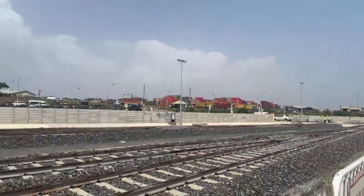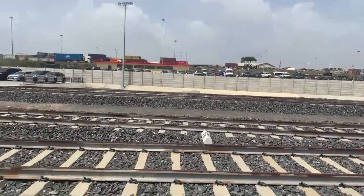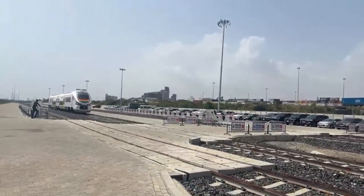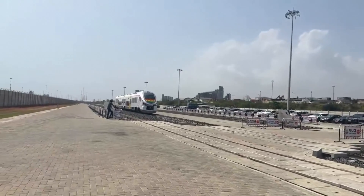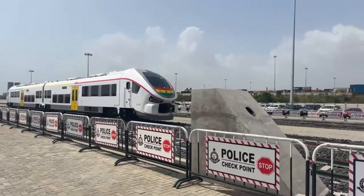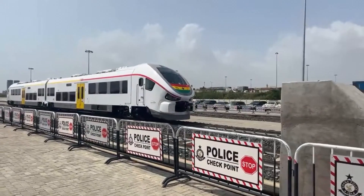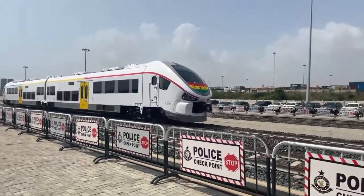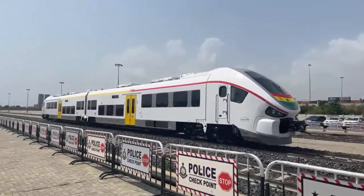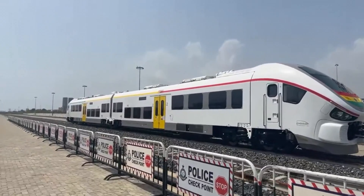Railway transport in Ghana has long been a dream waiting for revival. This railroad line, part of the Ghana-Burkina Faso interconnectivity project, was envisioned to connect Ghana's Tema ports to the northern regions and beyond, fostering regional trade and economic growth. It's a project that started in 2018 and has now culminated in this modern transport masterpiece.